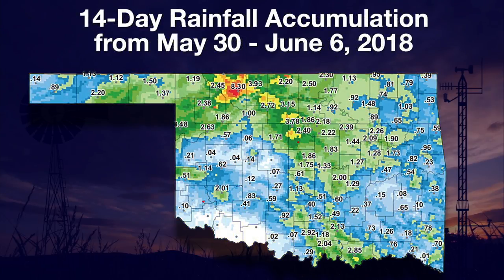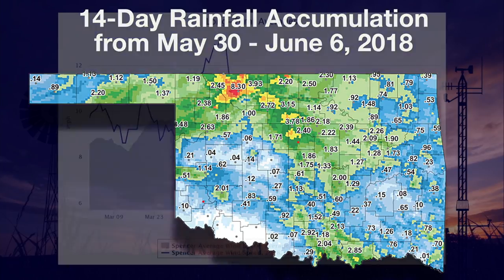Our rainfall has taken on summer patterns of showers and storms in scattered locations. On a 14-day map from May 30 to June 6, the Alva Mesonet site collected 8.3 inches. The yellow areas had over 4 inches of rain, but over half of the state was shaded blue or white, where less than an inch of rain fell. Even in the high rainfall areas, summer crops and grassland have drawn down soil moisture as they kicked into high growth rates.